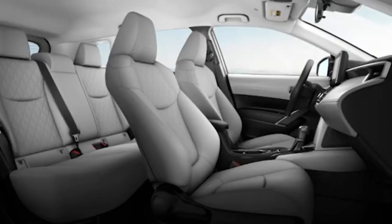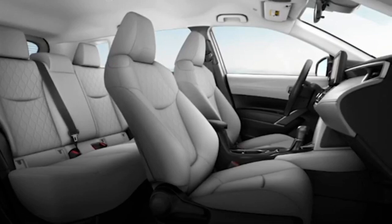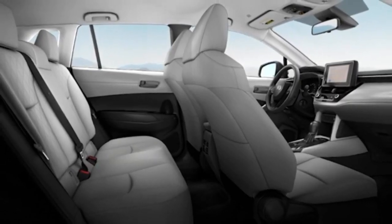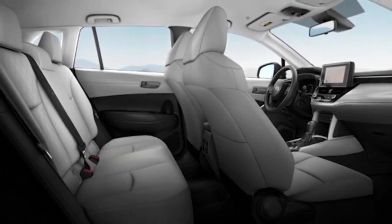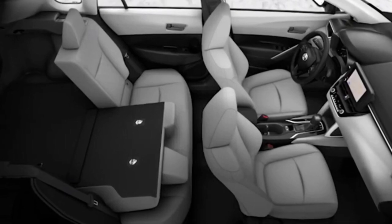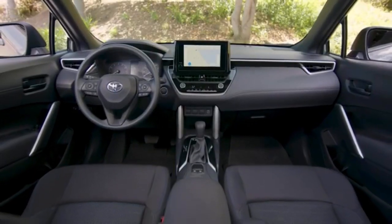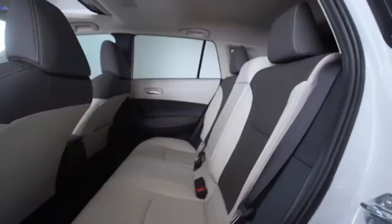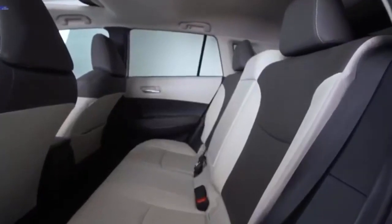The 2024 Toyota Corolla Cross has a predicted reliability score of 77 out of 100. A J.D. Power predicted reliability score of 91 to 100 is considered the best, 81 to 90 is great, 70 to 80 is average, and 0 to 69 is considered below average. The 2024 Toyota Corolla Cross received a critics rating that is below average for the class.